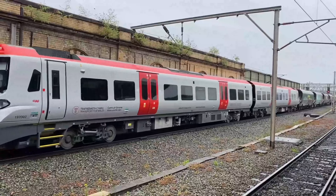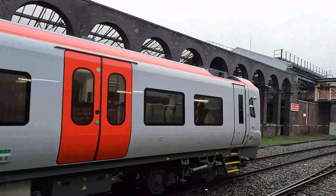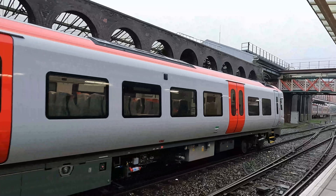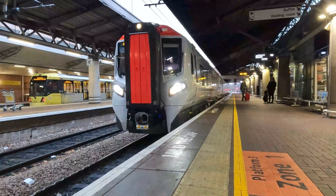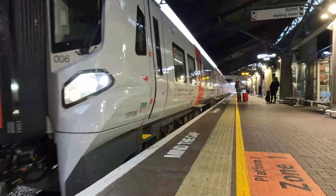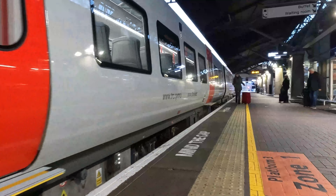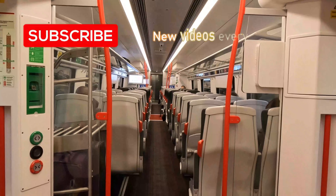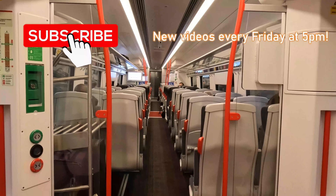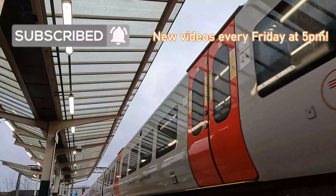Compared to most CAF manufactured new builds in the UK, the Class 197 diesel trains have had a smooth introduction, from delivery to mainline testing and eventual entry into passenger service. Now that their sphere of operation has increased into cross-border services between England and Wales, I decided to give these a go and see what they were like. Spoiler alert — they're a far cry from the Class 158 and 175 trains they're replacing. So let's get this show on the rails and find out why.